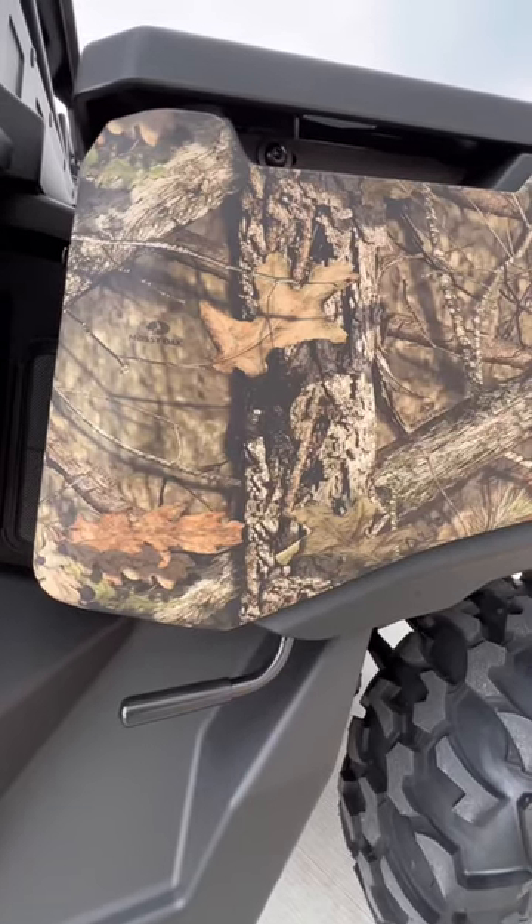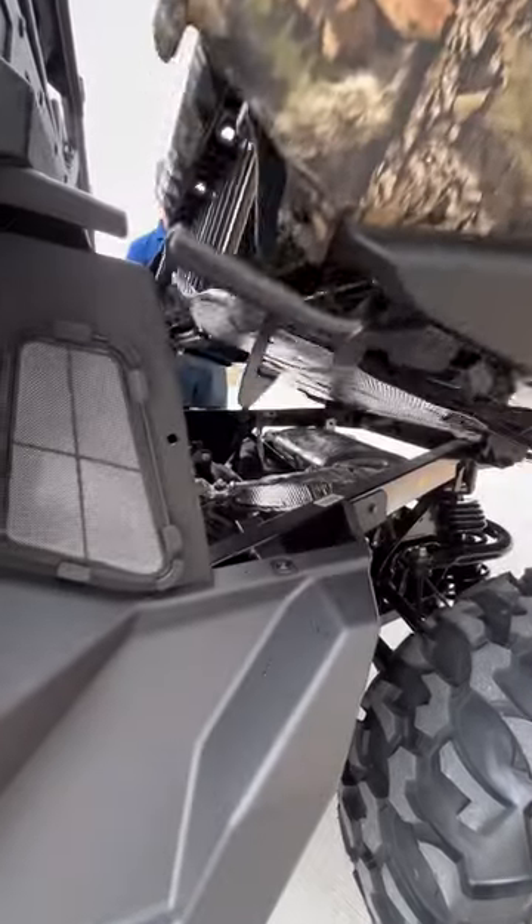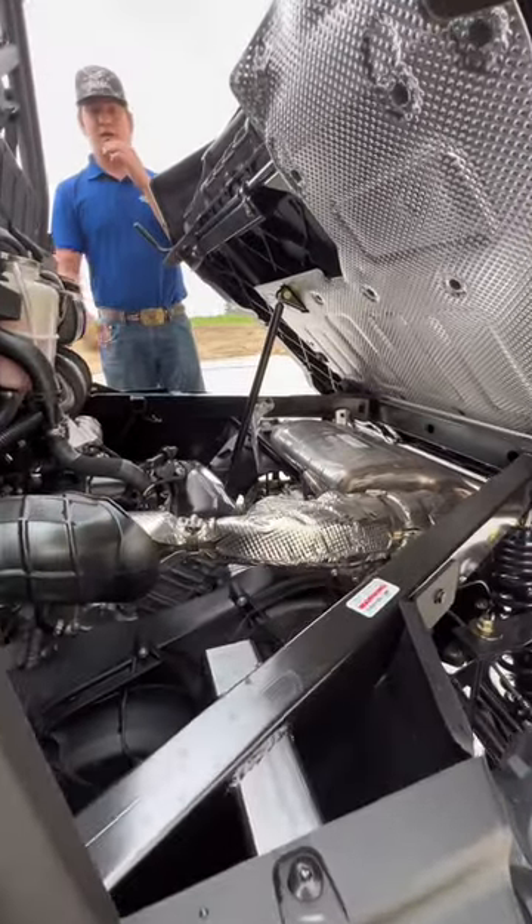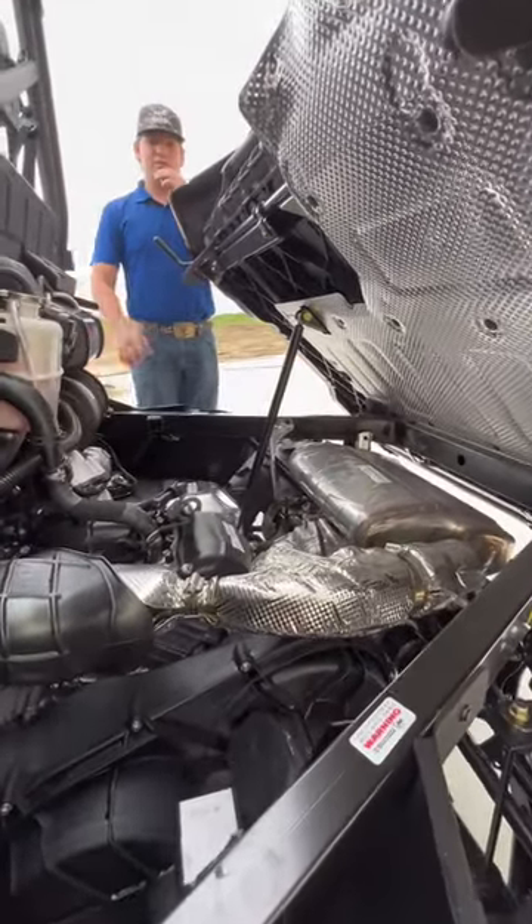Third reason why you need this Can-Am Defender is this amazing Rotax motor that Can-Am has. In case you didn't know, this is a 900cc motor. It's got all the horsepower and torque you need to do everything around the ranch.